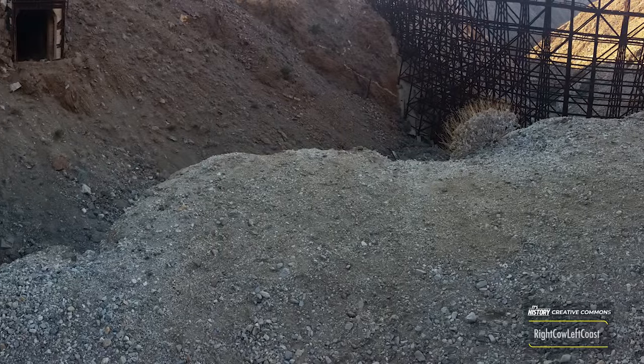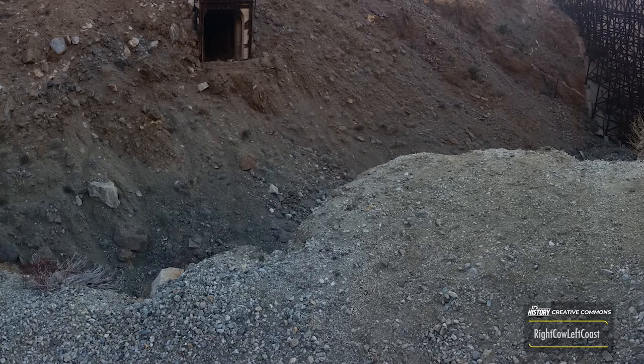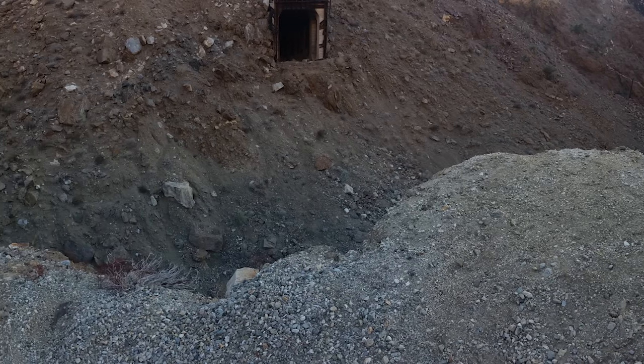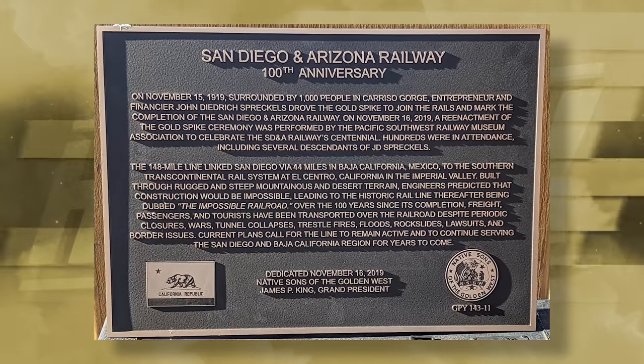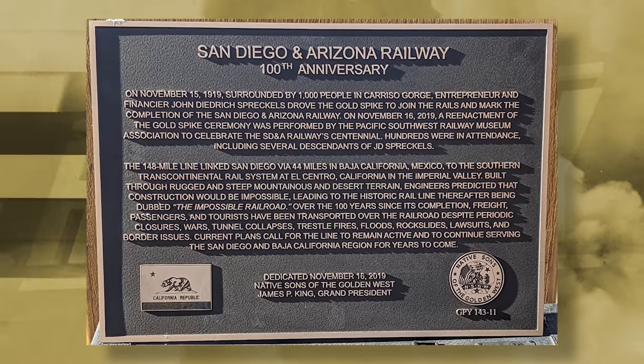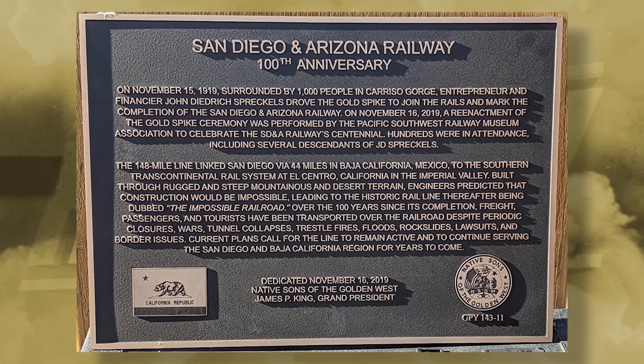By mid-2020, the Baja California Railroad stopped paying its operational fee altogether. In turn, the San Diego and Arizona Eastern Railroad canceled the lease in November of 2021. From that point, large sections including the Goat Canyon trestle remain out of commission as there are too many repairs needed to function. The company still works in theory and has plans, but has not announced new repair plans since the contract with Baja California ended.